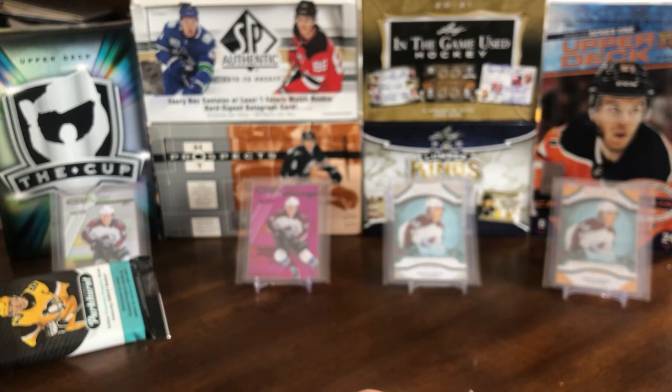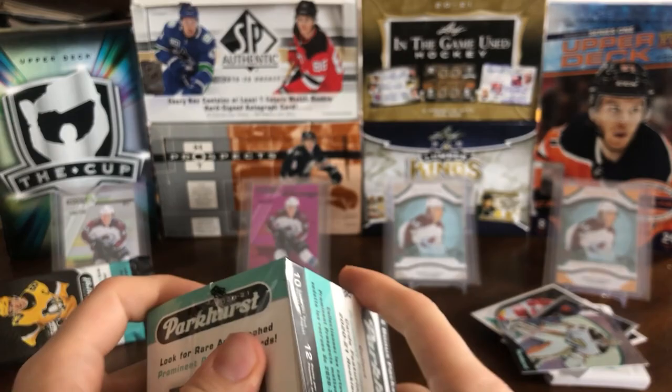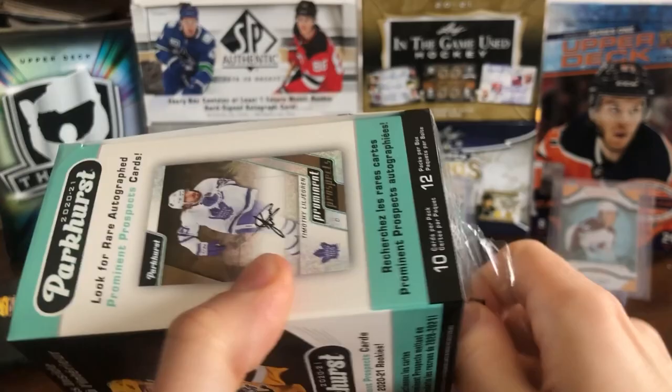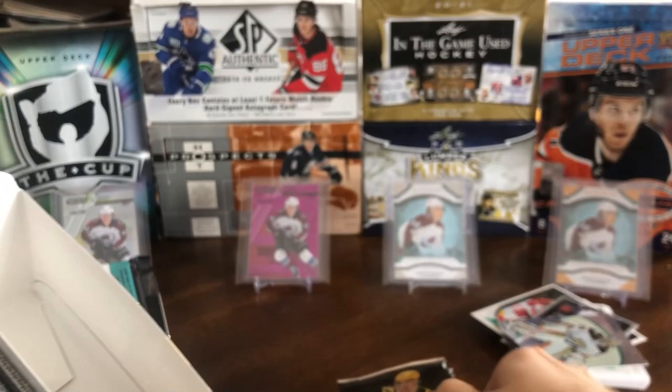So a couple of doubles in there. But that's our fat pack — nothing crazy as expected. Pretty cheap product there. Now let's get into the blaster. Hoping we can pull an autograph out of the blaster. It is a fun little rip. With 12 packs per box, each pack is under $3 a pack, so it's a pretty good deal for just a retail rip. And of course there's a shot at autos.